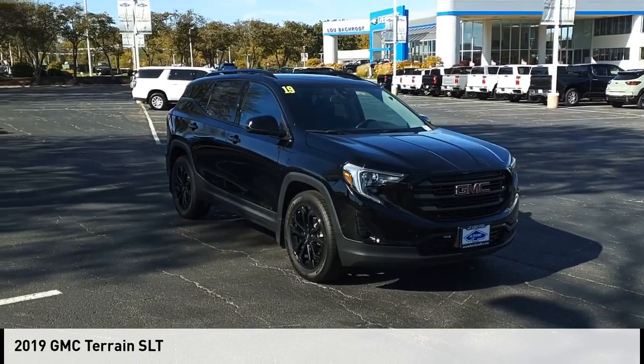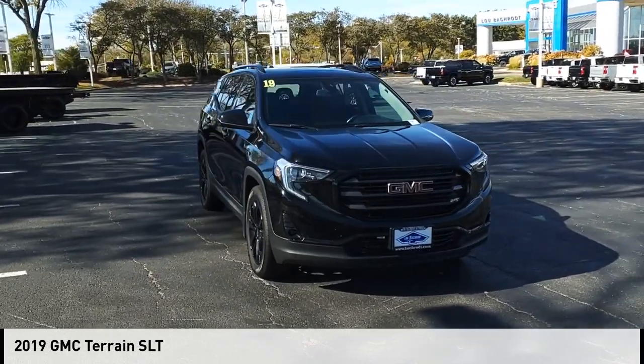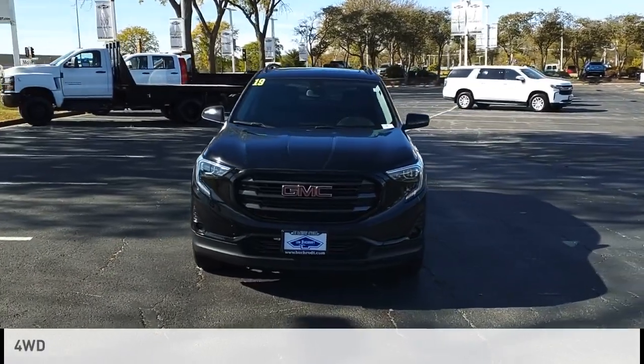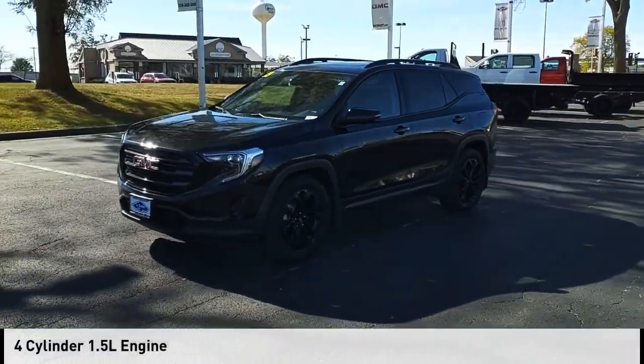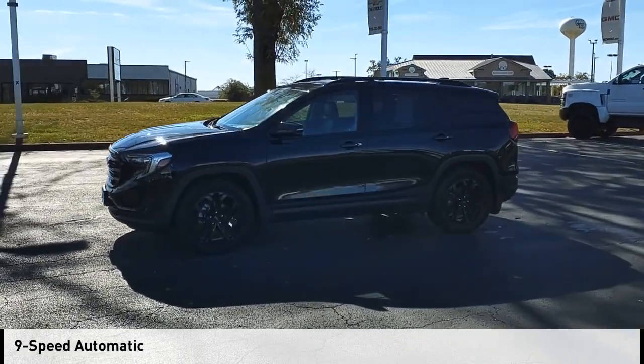Take a ride in the 2019 Terrain. This vehicle is powered by a four-wheel drive, four-cylinder, 1.5-liter engine and comes with a nine-speed automatic transmission.